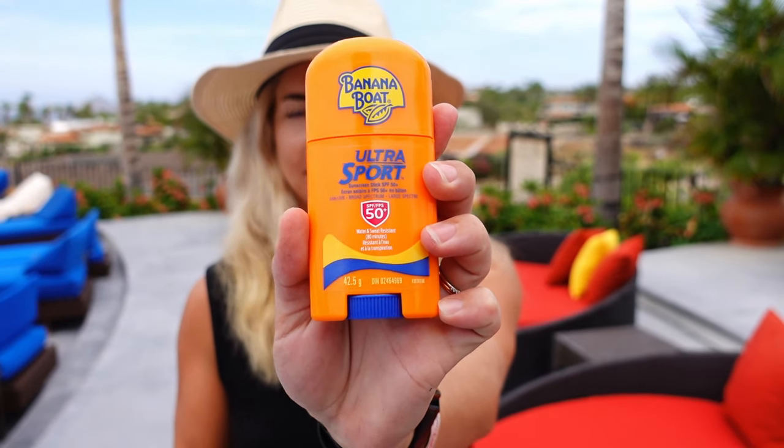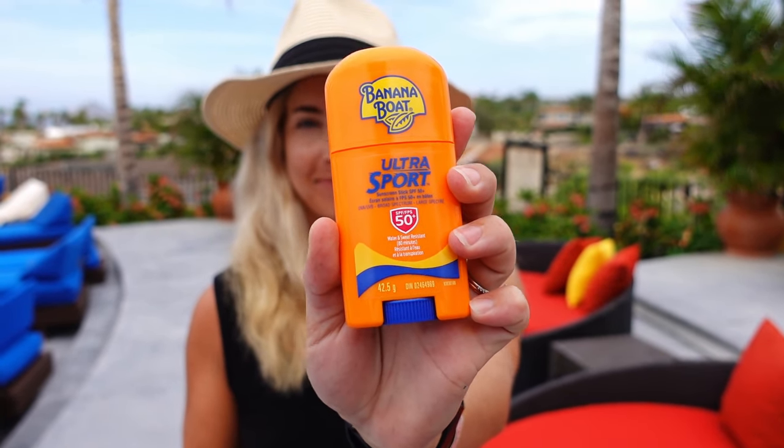Another one of my packing hacks is to bring a sunscreen stick. Since I only fly carry-on, I have a limited number of liquids I can bring, so this way I can bring sunscreen with me and it doesn't count as a liquid.